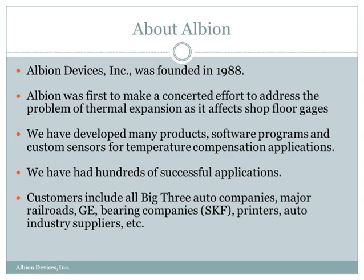First, a little about our company. We were founded in 1988. We were the first company to make a concerted effort to address the problem of thermal expansion as it affects shop floor gauges. Since then, we've developed many products, we've had hundreds of successful applications, and many, many satisfied customers.